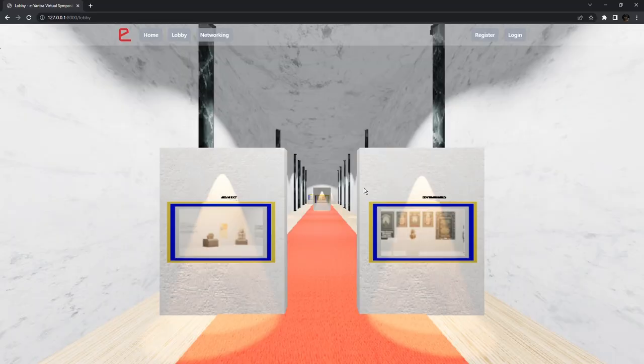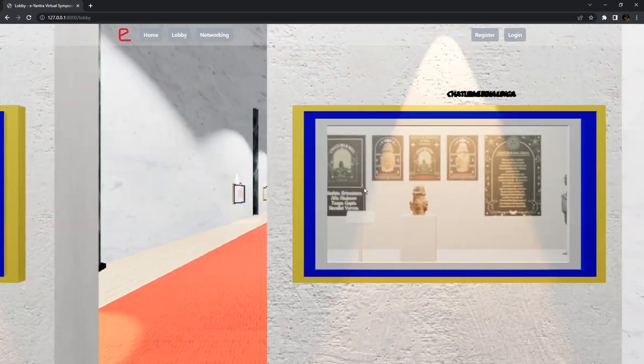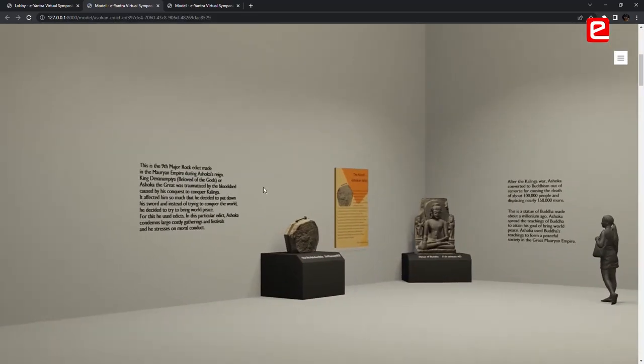The website's exhibition lobby has scroll-based movement for user navigation. This enables easy exploration and movement within the virtual environment. It also has pre-rendered model animations and scrolling for detailed viewing.